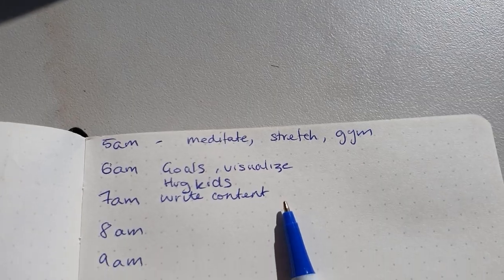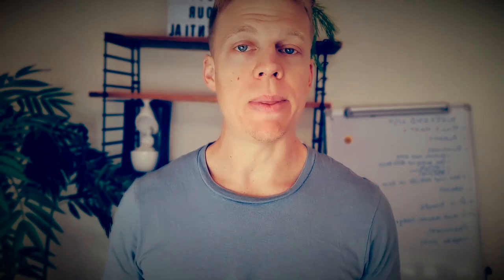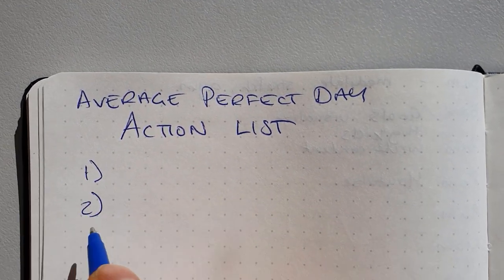Once you've done that, the third part is to schedule it out. What time are you getting up? What time are you doing the different activities? What time are you going to bed? Schedule out that day so you've got it in a timeline — if you get up at 5am, what are you doing at 9, 10, 12? Once you've scheduled that, you can visually see what that day looks like, identify where the gaps are, what you can already do straight away, what you need to learn, where you need to evolve and level up. Then you have an action plan of the things you need to do to meet that average perfect day.